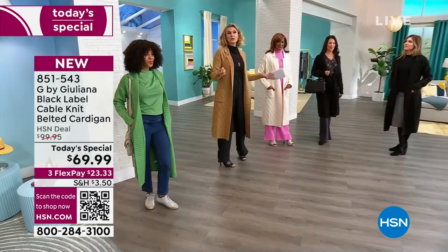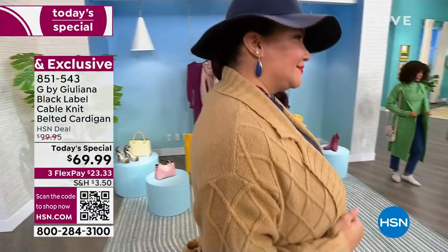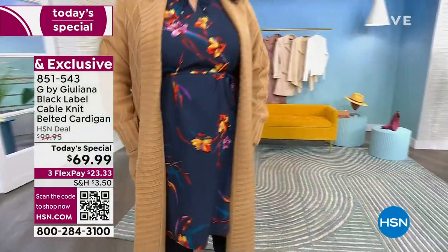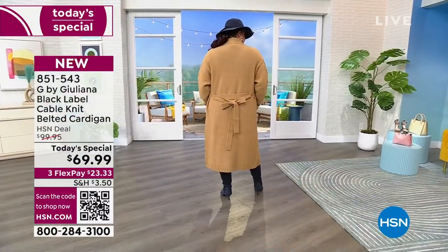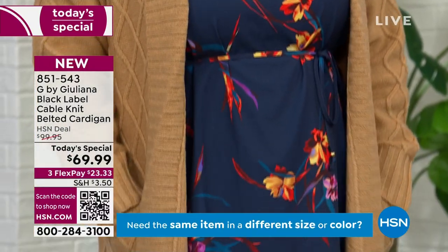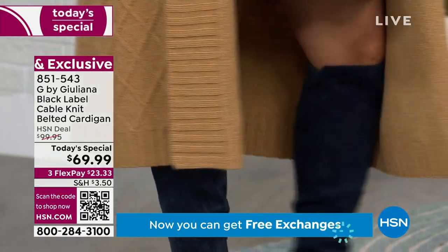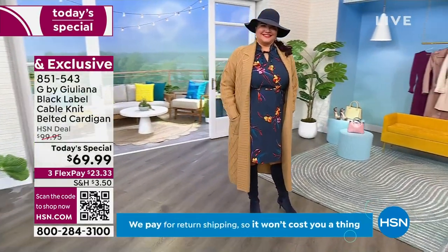This garment's not going to be this price forever — it is going to be a $100 sweater. Juliana is still doing us a favor because of the quality of her Black Label items, but for our Today's Special it's $69.99. If you use any credit card and want to flex pay, it's going to be $23 and change. There's no extra interest — it just means you keep more money in your wallet each month. For $23 for three months, you get this home right away.